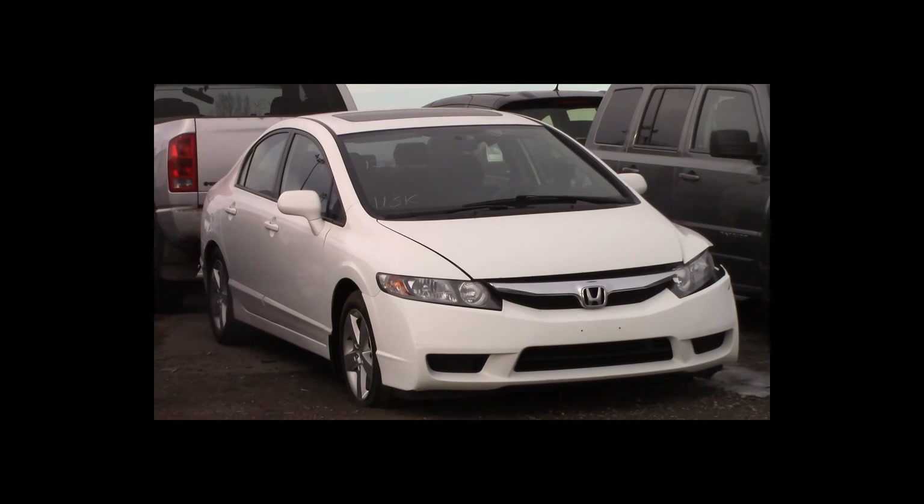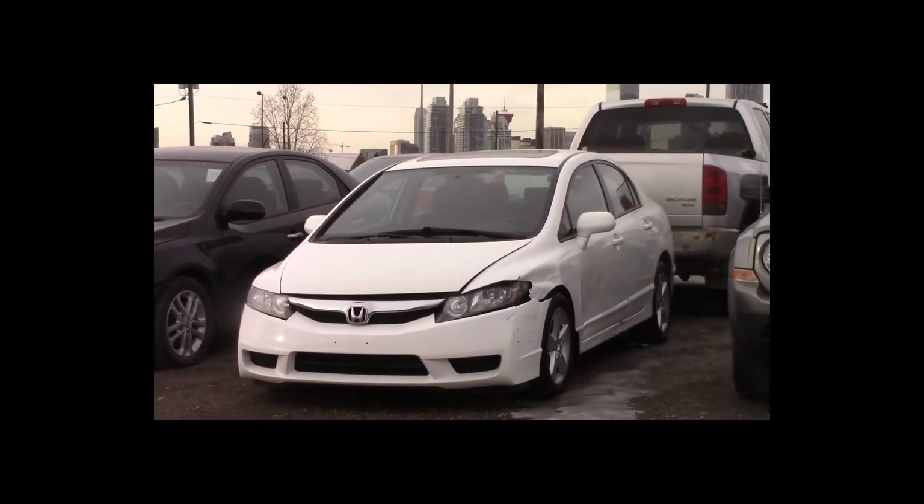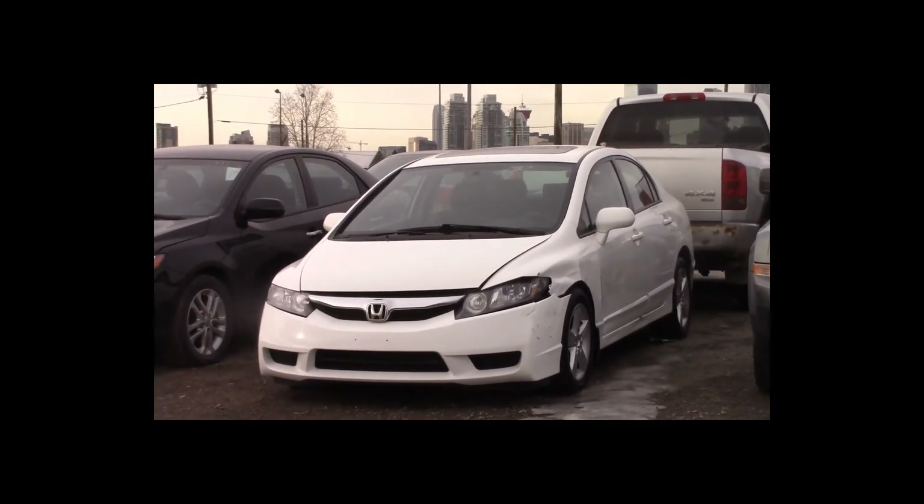Lot number 154 is a 2010 Honda Civic. This vehicle is a 4-cylinder with an automatic overdrive. It is loaded, 113K.